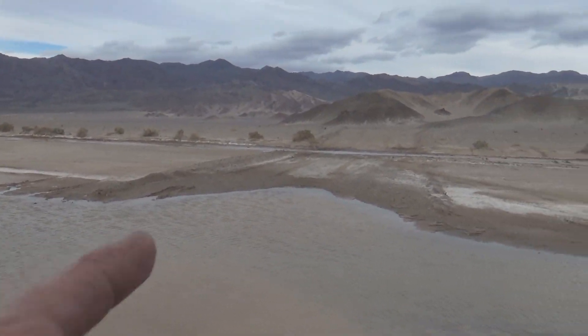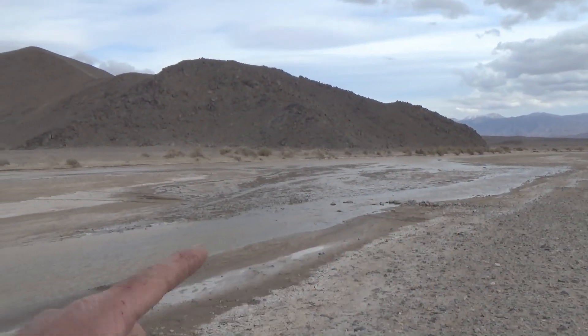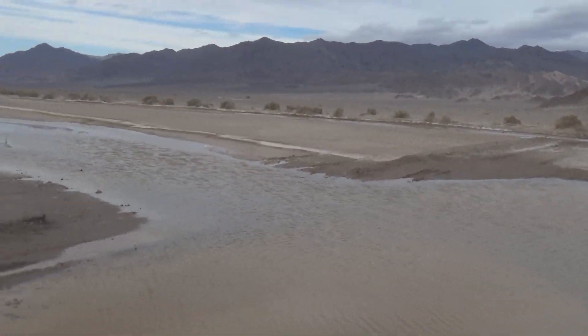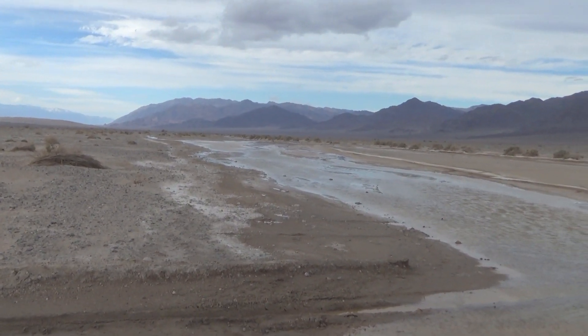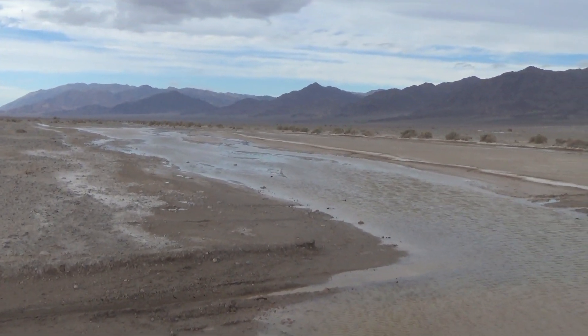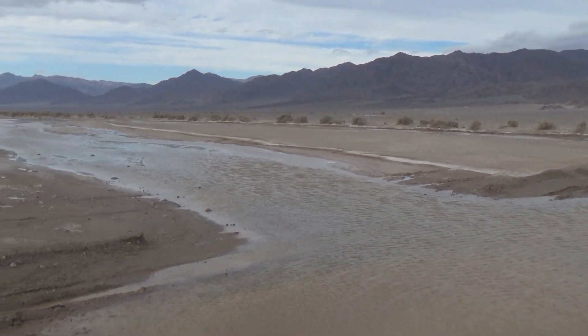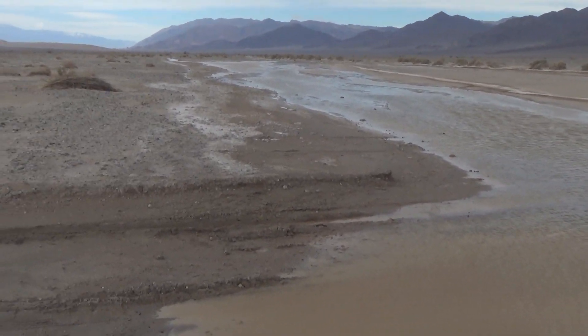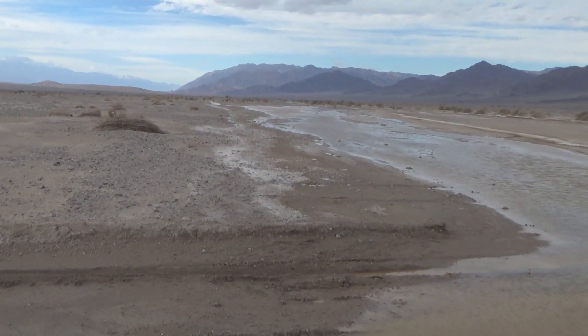The river starts north in Nevada, goes all the way down and around, and up into Death Valley. It is mostly underground — it pokes above the ground in the Shoshone area, and probably a few other places. It makes like a spring at Badwater, but that's basically the termination of the river.